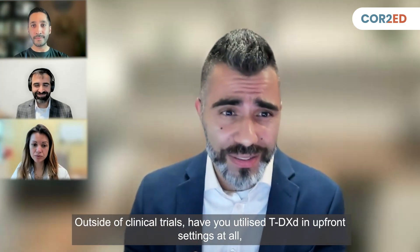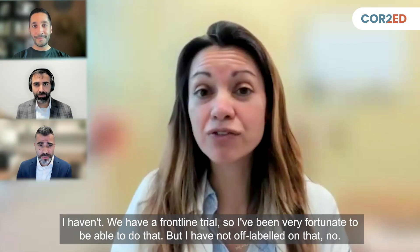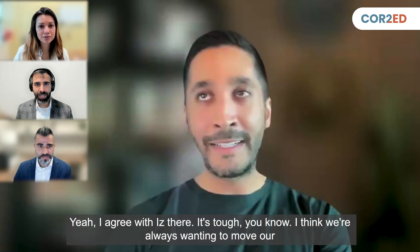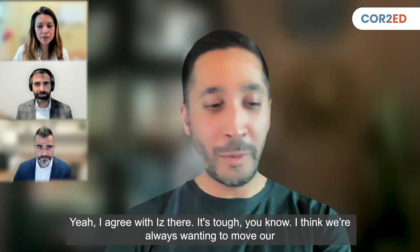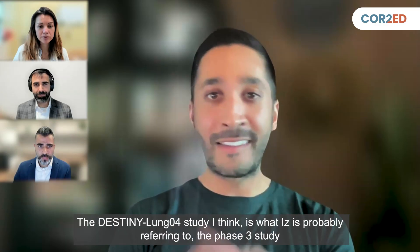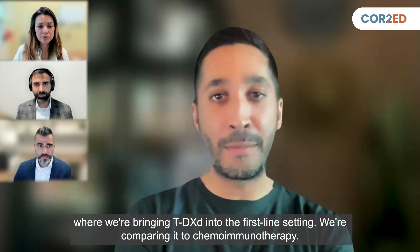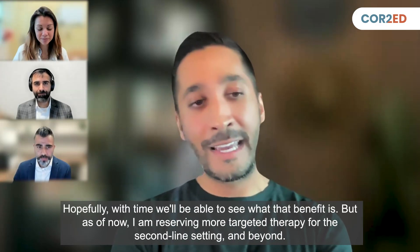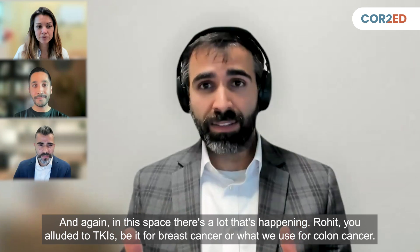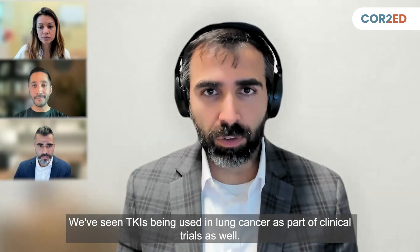Outside of clinical trials, have you utilized TDXD in upfront settings? I haven't — we have a frontline trial so I've been fortunate to do that, but I have not used it off-label. We're always wanting to move smarter, more precise versions of medicine into the frontline setting — that's what many clinical trials are trying to do. The Destiny Lung 4 study is the phase three study bringing TDXD into the first-line setting, comparing it to chemoimmunotherapy. As of now, I'm reserving more targeted therapy for the second-line setting and beyond. Rohit, TKIs are also being used in lung cancer as part of clinical trials as well.